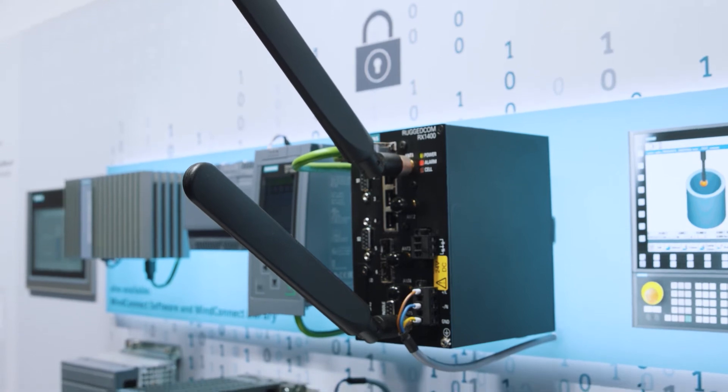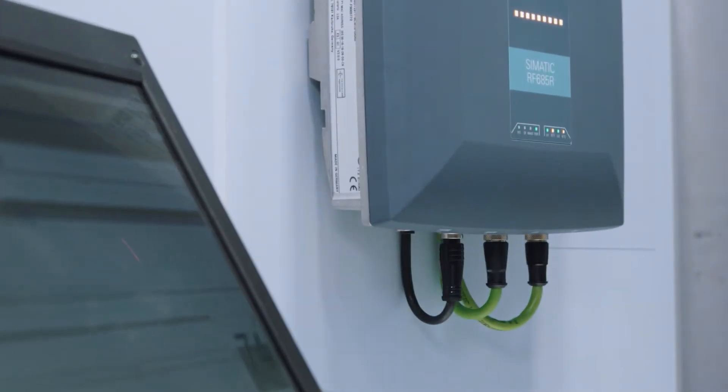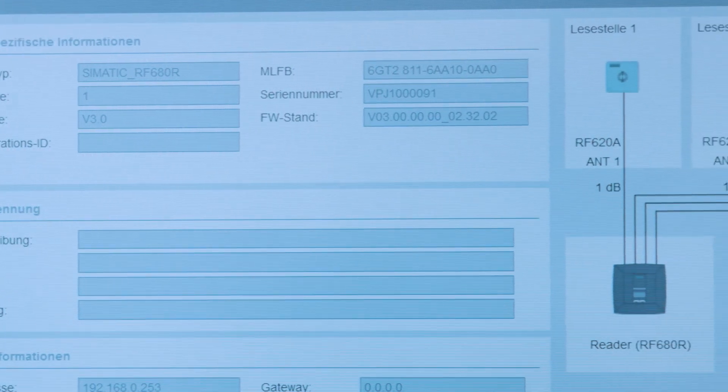You can connect the RF600 via OPC UA to the cloud-based open IoT MindSphere operating system. To do so, you just need an industrial IoT gateway Ruggedcom RX1400 with MindConnect, or the cloud gateway MindConnect Nano. SIMATIC RF600, as the first RFID system and link between the real and digital world, directly supplies data to MindSphere. Its platform-independent interface enables seamless communication with products and software supporting OPC UA. The project can be easily planned via a web interface in the browser.